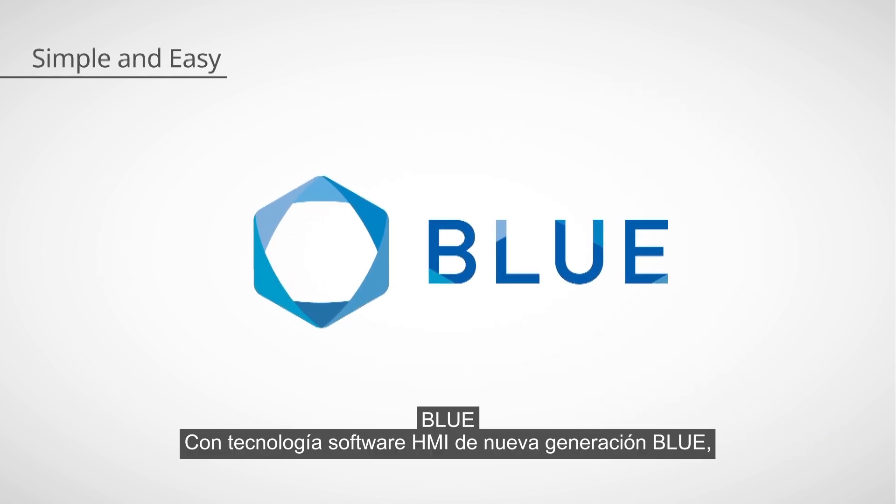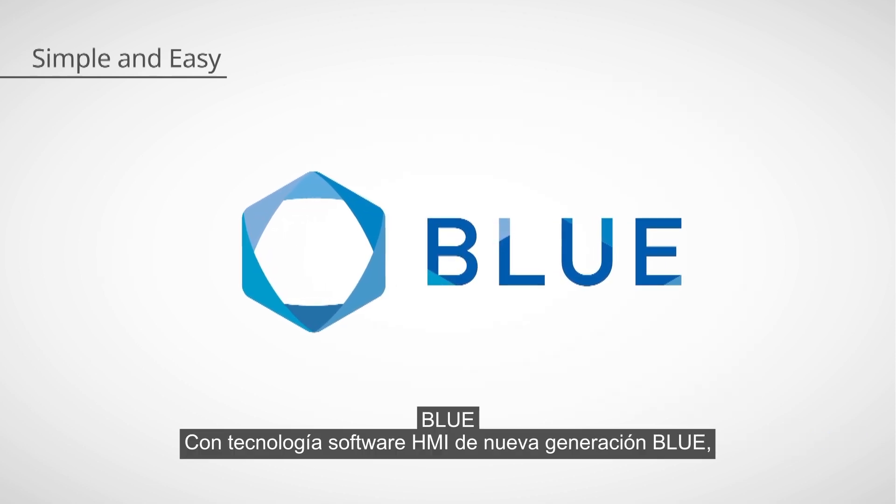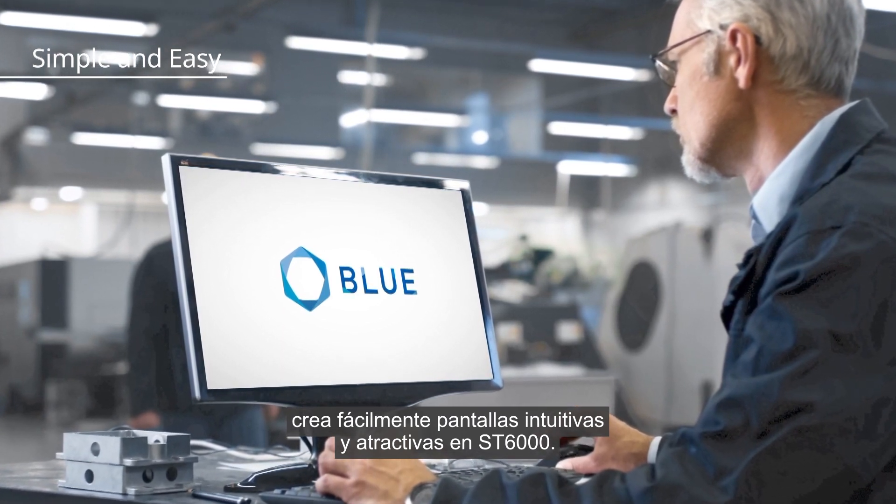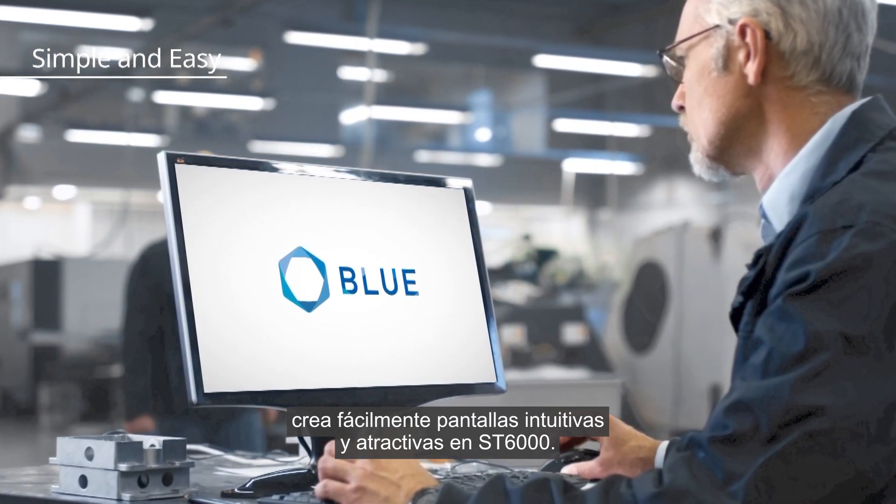Powered by the new generation HMI software Blue, easily create intuitive screens with a nice look and feel on ST-6000.